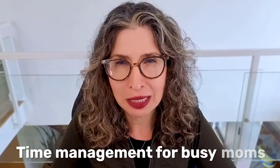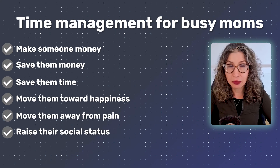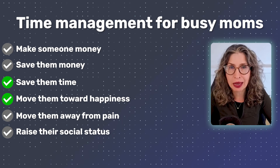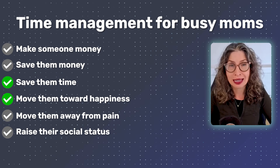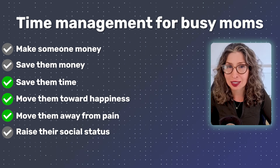Let me show you how this works. Let's say you're thinking about teaching time management for busy moms. Does this pass the test? Does it save them time? Absolutely. Does it move them toward happiness? Yes, because less stress and more family time. And does it move them away from pain, like overwhelm and guilt? Yes. This passes with flying colors.